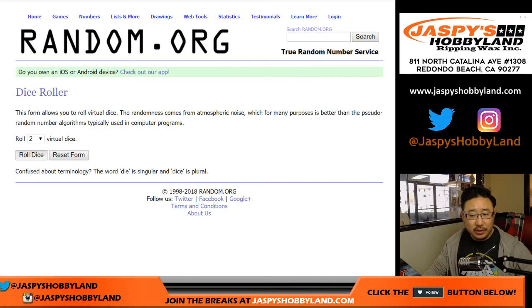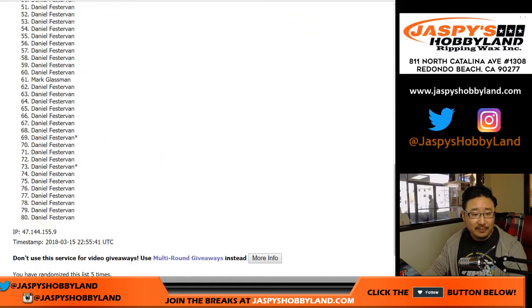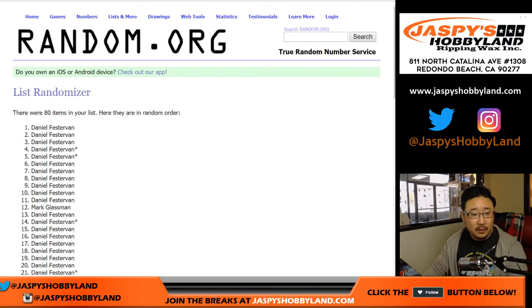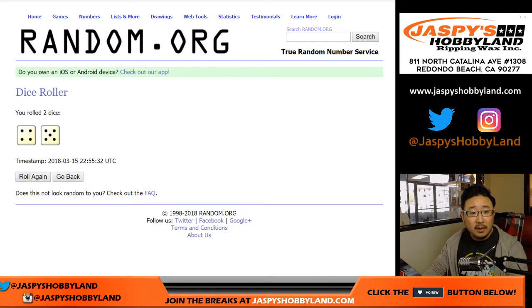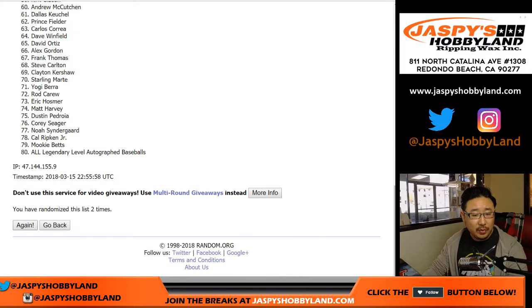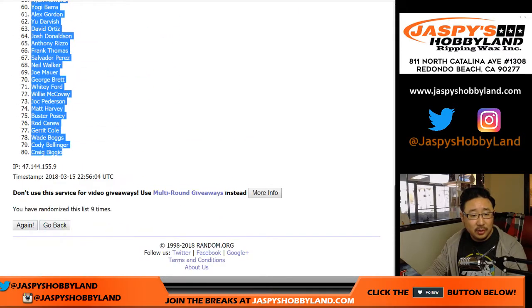Let's randomize each list — four and a five, nine times. Names first: one, two, three, four, five, six, seven, eight, and nine. So we've got Daniels all the way down to Daniel. And four and a five, nine times for the players: one, two, three, four, five, six, seven, eight, and nine. After nine times, we've got Tim Raines all the way down to Craig Biggio.